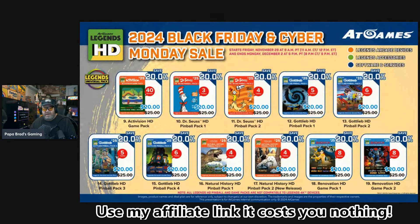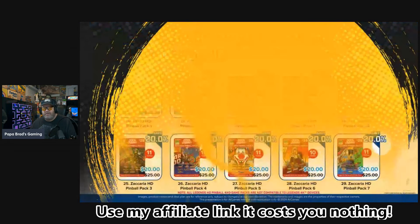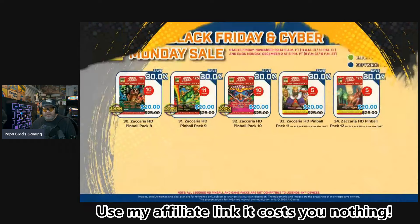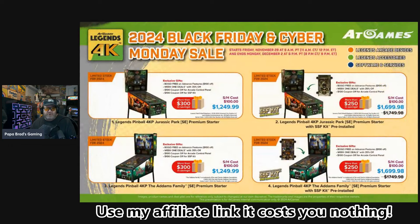You've got all the HD software also at 20% off. That does include the Activision pack and the Renovation packs, which are excellent. All the pinball packs — if you have an HD and you're looking to pick up more pinball tables, they've got them all on sale.